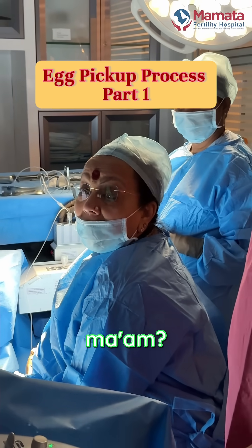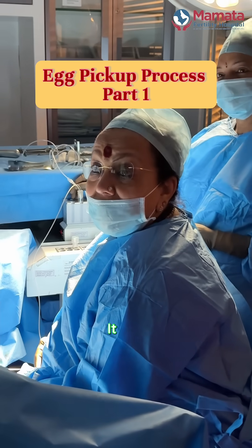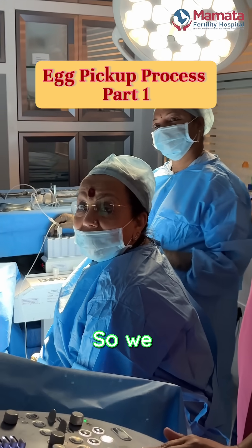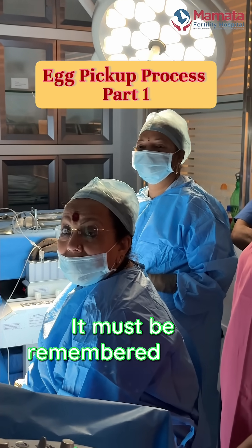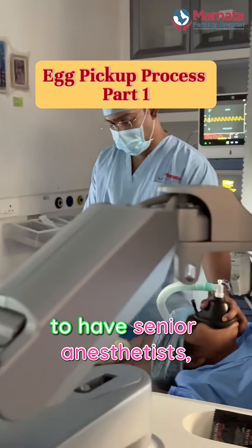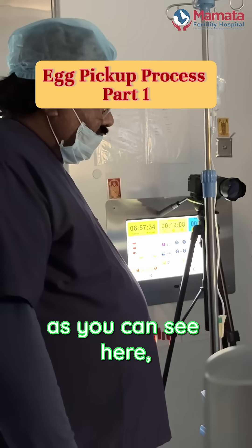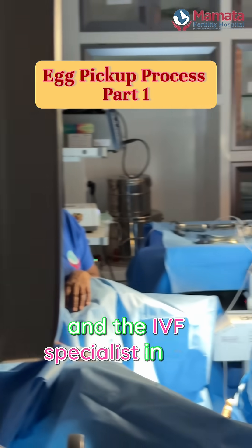So is it a painful procedure, ma'am? If anesthesia is not given, yes it is painful and uncomfortable. So we always give short general anesthesia, and it must be remembered at all times that though it appears simple, you need to have senior anesthetists — as you can see here — who are assisting the gynecologist and the IVF specialist in the procedure.